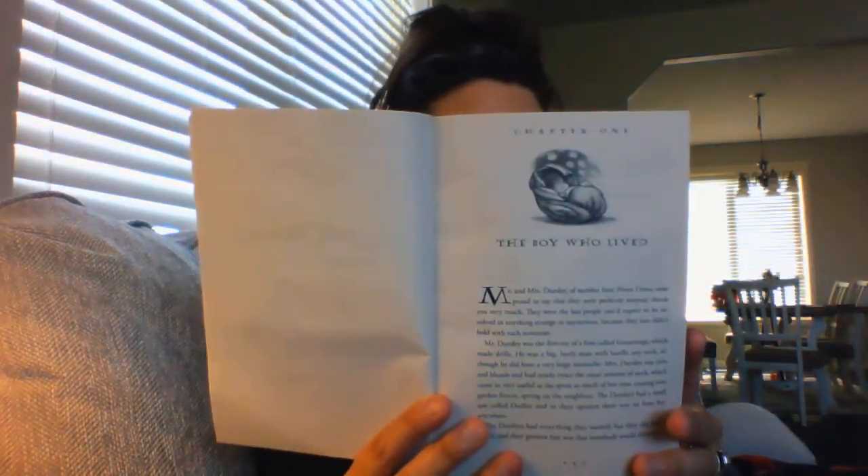Harry Potter and the Sorcerer's Stone, Chapter One: The Boy Who Lived. This book doesn't have many pictures — just at the beginning of the chapter, so I'll definitely be showing you those. Mr. and Mrs. Dursley of number four, Privet Drive, were proud to say they were perfectly normal, thank you very much. They were the last people you'd expect to be involved in anything strange or mysterious, because they just didn't hold with such nonsense.